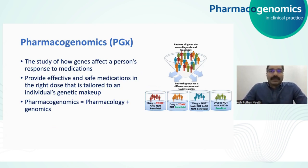Pharmacogenomics is the study of how genes affect an individual's response to medications. We know that not all patients taking the same medication will have the same effect — some will have the desired effect, while others will have adverse effects or somewhere in between. One of the reasons for this variation is genetics. The aim of pharmacogenomics is to provide effective and safe medications in the correct dose based on the person's genetic makeup.